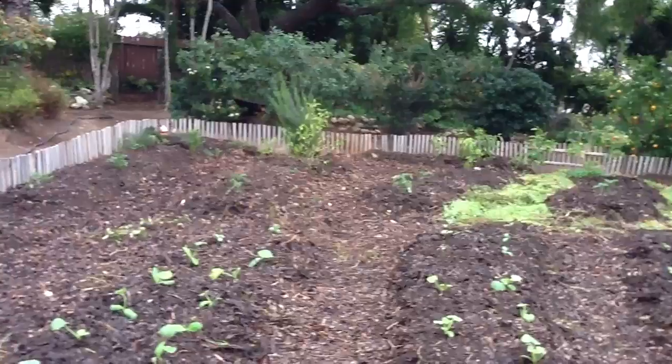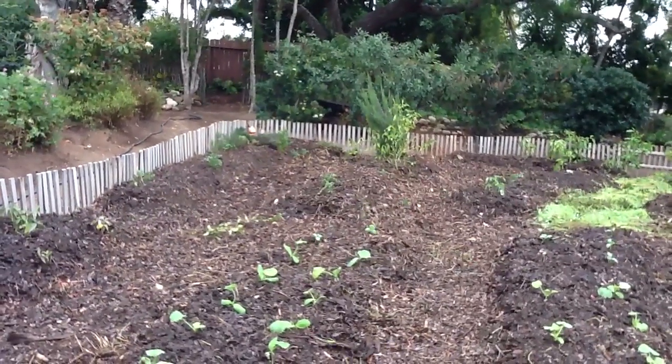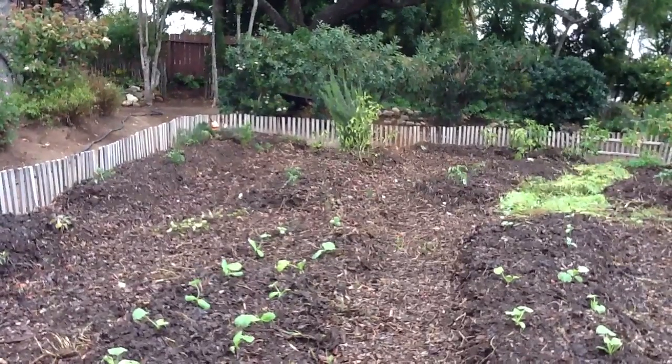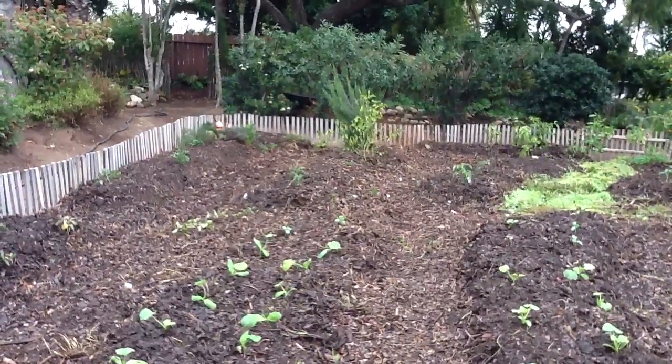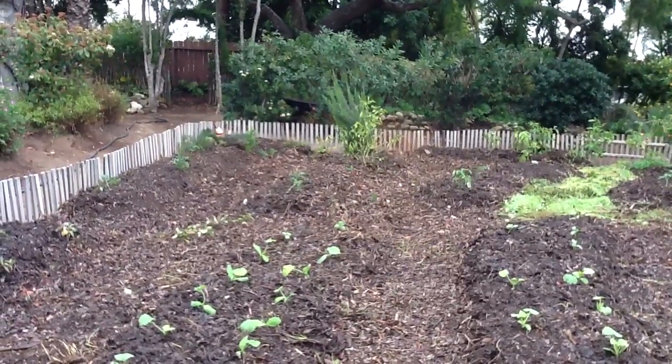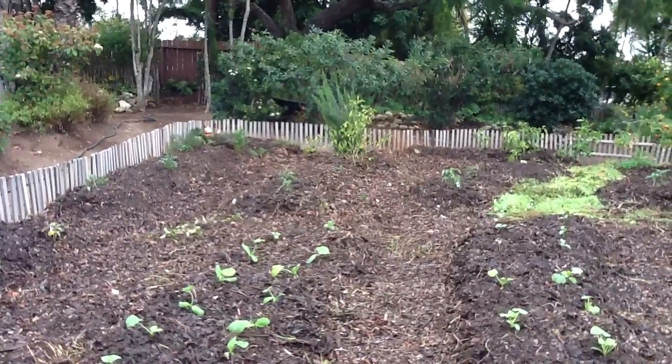And all in all things are in good shape. The birds are singing like crazy and we're about two months ahead of schedule in Santa Barbara this year, and hopefully the weather will hold well enough to keep these plants alive. So here goes.